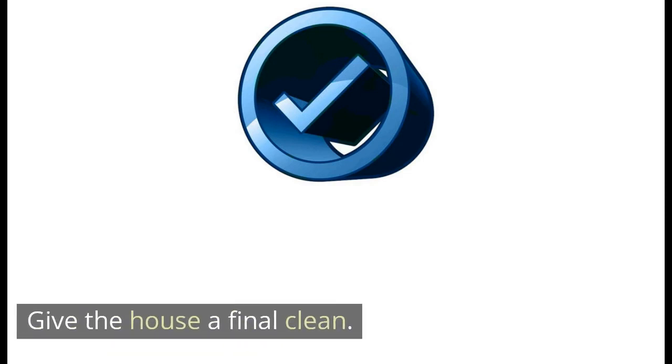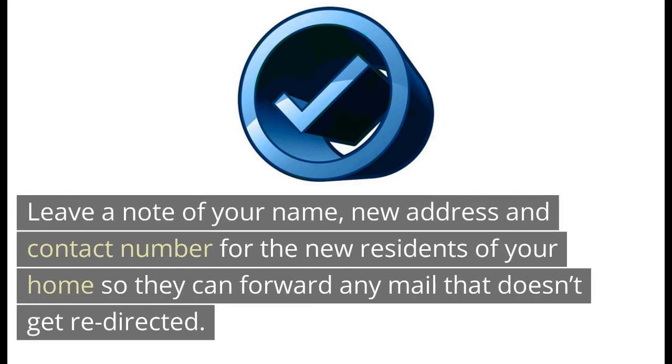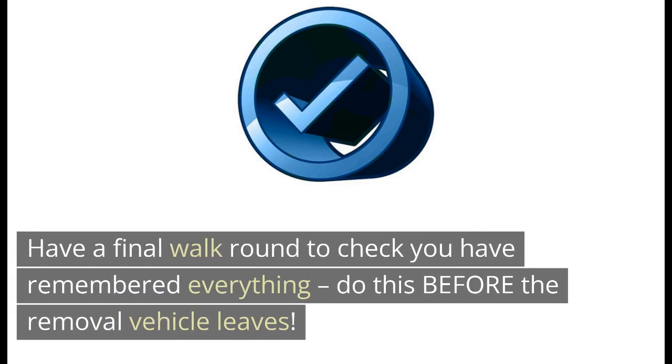Give the house a final clean. Leave a note of your name, new address and contact number for the new residents of your home, so they can forward any mail that doesn't get redirected. Have a final walk round to check you have remembered everything — do this before the removal vehicle leaves.